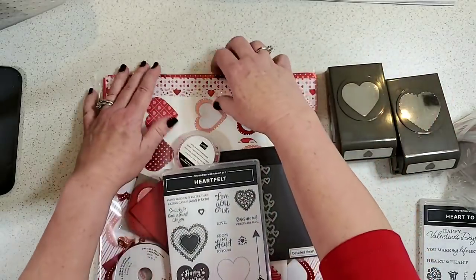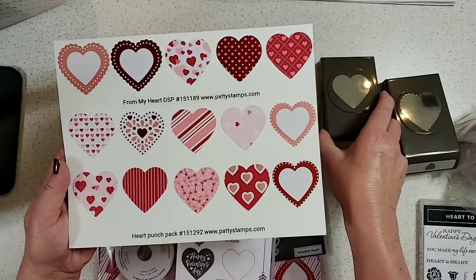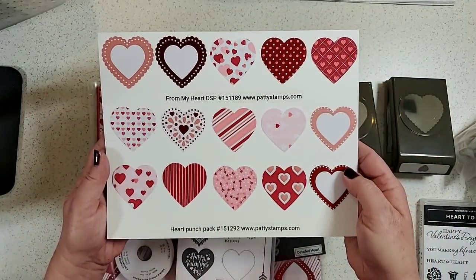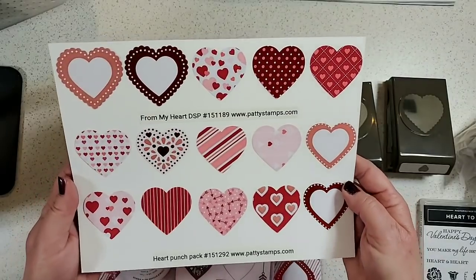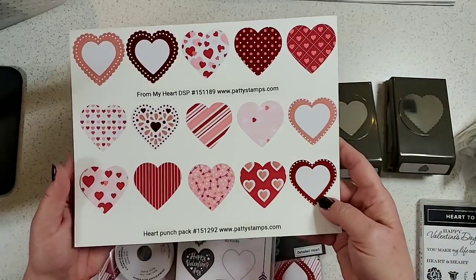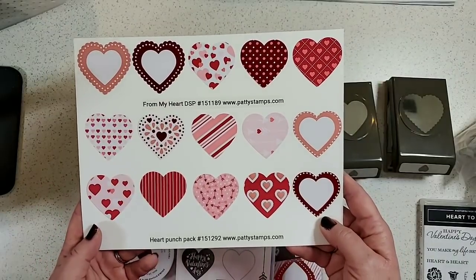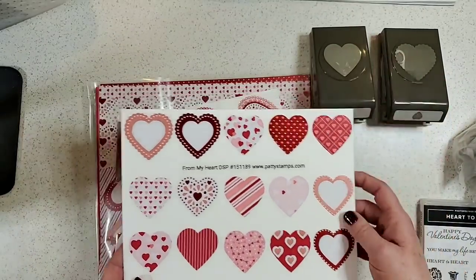I made a little chart showing the two punches: a straight-edged heart and a scalloped heart. This represents all of the designer paper in the From My Heart designer paper package — you can see that one side has beautiful foiling and the other side is matte. I punched out one of everything. This is beyond adorable — absolutely some of the best Valentine's paper Stampin' Up! has had in forever.